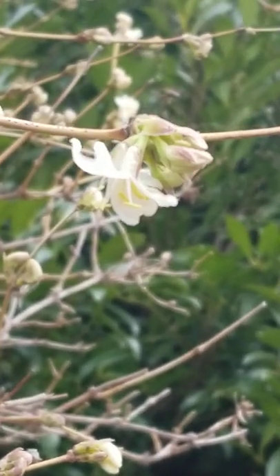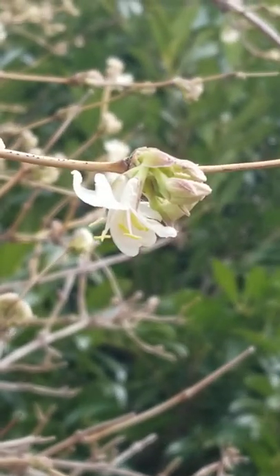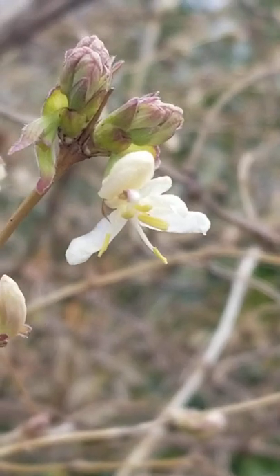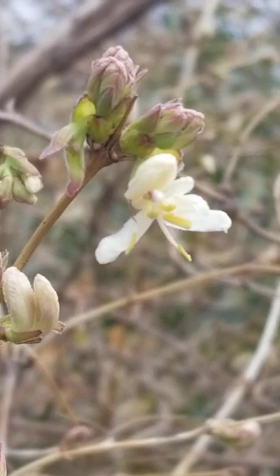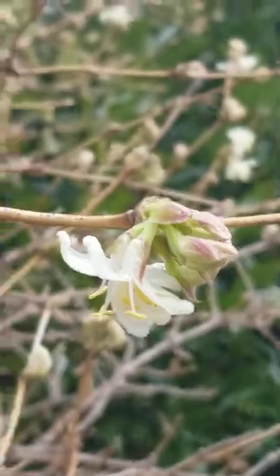We're going to end today's flower tour with this bloom on the Lonicera fragrantissima, the winter honeysuckle. This is a shrub honeysuckle, and not all of the flowers are out yet, but they're starting. What I love about this one is that it is fragrant — it definitely earns its name fragrantissima. These smell just like Fruit Loops, and honeybees are visiting these early flowers right now. Lonicera fragrantissima is just covered in buds getting ready to bloom when the sun comes out.